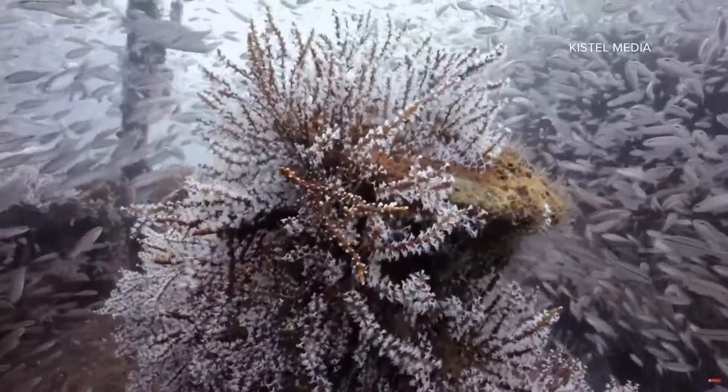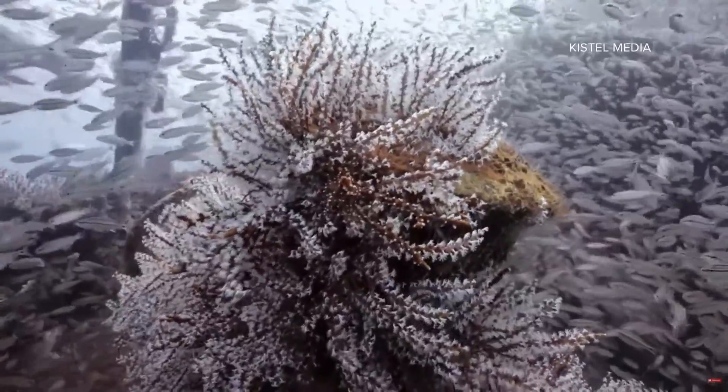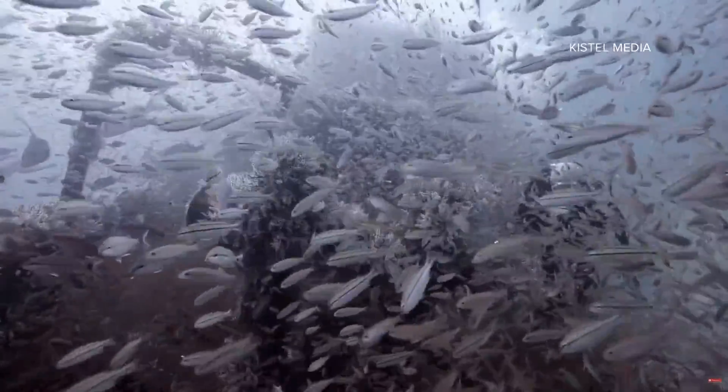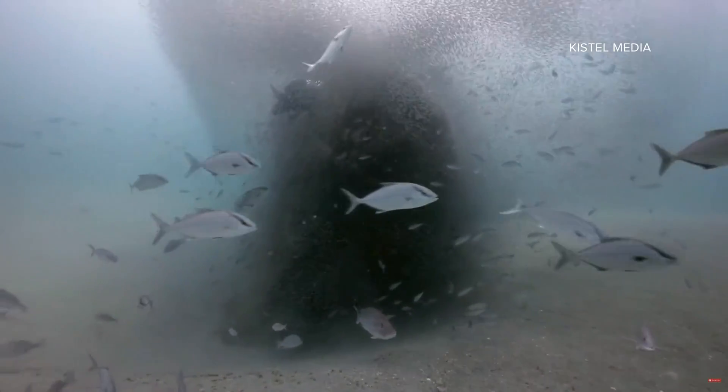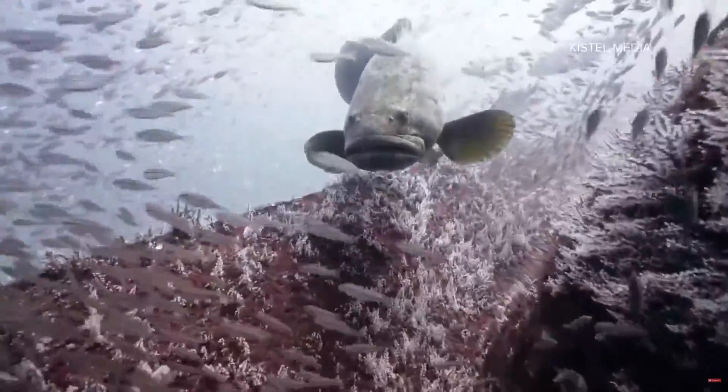There were corals, which are key, and that type of growth is providing resources for the other fish to survive. And there were walls of fish — things like amberjack, almaco jack, red snapper — quite a few of those — and goliath grouper, which from a diver are really amazing to see.